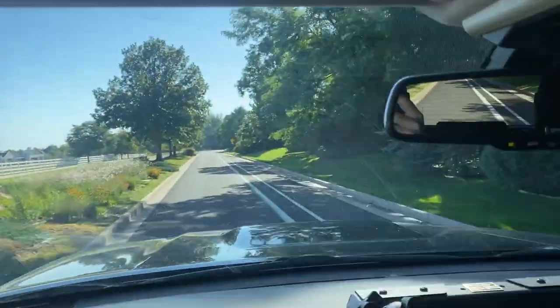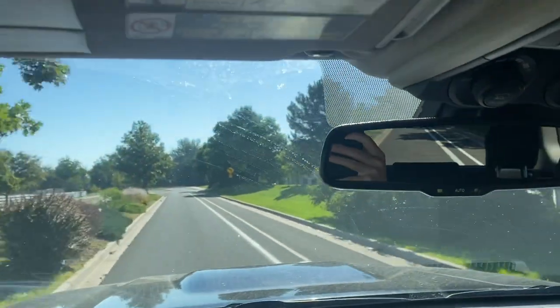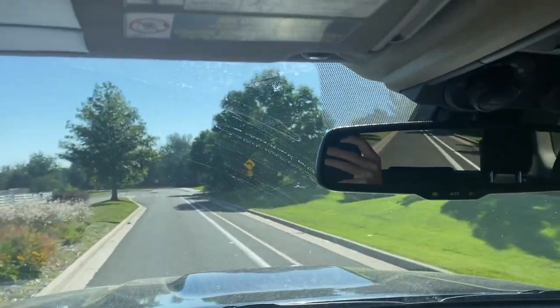Here we are on the same road, 20 to 30 miles an hour — no whistling.